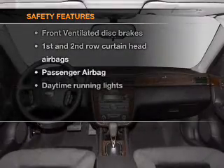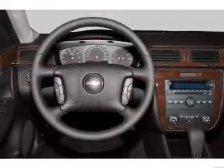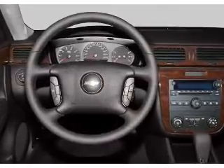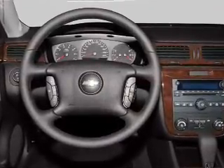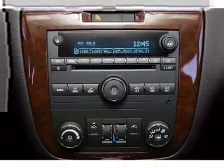And for your peace of mind, the following safety equipment is included: front ventilated disc brakes, curtain head airbags, passenger airbag, daytime running lights, low tire pressure warning, and independent suspension. Call today to schedule a test drive.